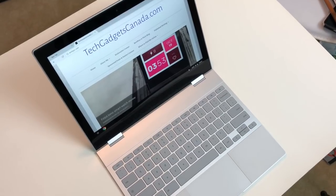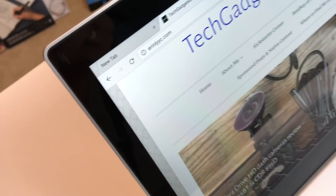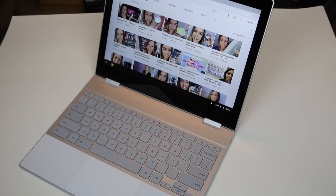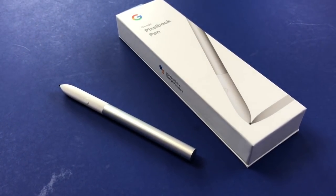The Pixelbook may not be as powerful or configurable as some Windows laptops or a MacBook, but it's stellar for a Chromebook. In fact, when it comes to other Chromebooks, there's no more competition — the Pixelbook is probably the best one ever, and that's why it costs what it does. The basic model Google Pixelbook with about 8GB of RAM and 128GB of memory costs about $1,299 Canadian, and it goes up from there. The pen sells separately for $129 Canadian.